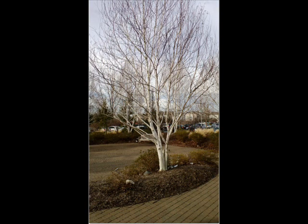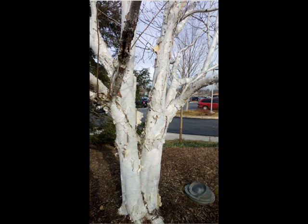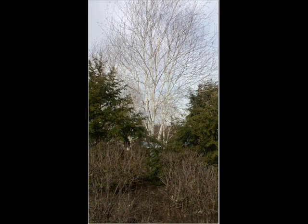We recommend the white spire birch. We like it because it's one of the only white birches that's resistant to the bronze birch borer and Japanese beetles. Regular white birch are susceptible to getting the birch borer and having foliage eaten by Japanese beetles. The white spire birch still has the white bark that everybody likes to see.